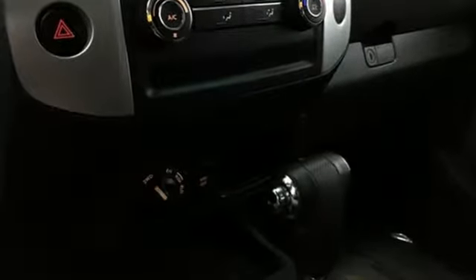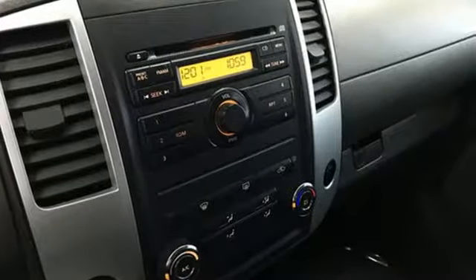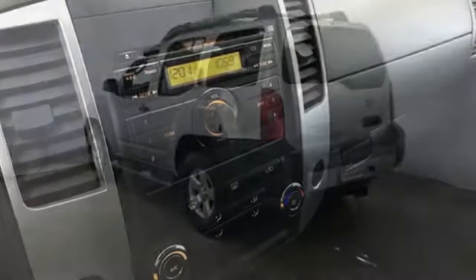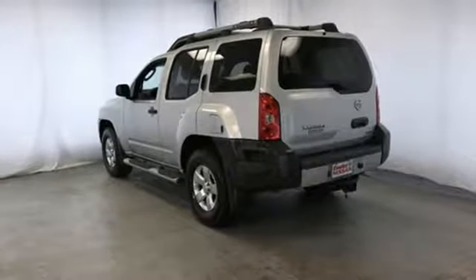Automatic transmission, manual tilting steering column, AM-FM stereo, air conditioning, three 12-volt power outlets, aluminum wheels, power windows, and power mirrors.